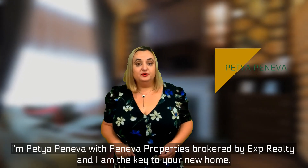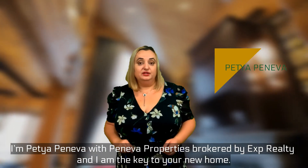I'm Peti Peneva with Peneva Properties, brokered by Expedia T, and I'm the key to your new home.